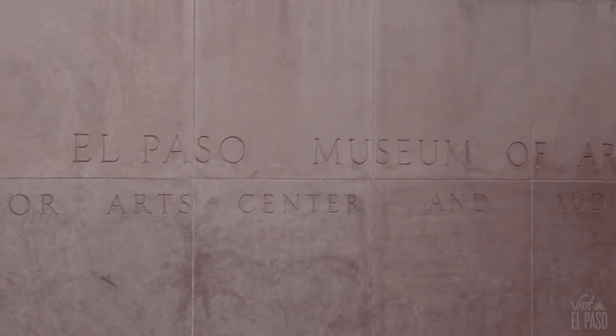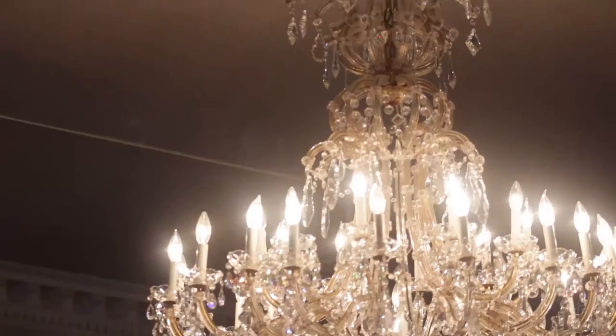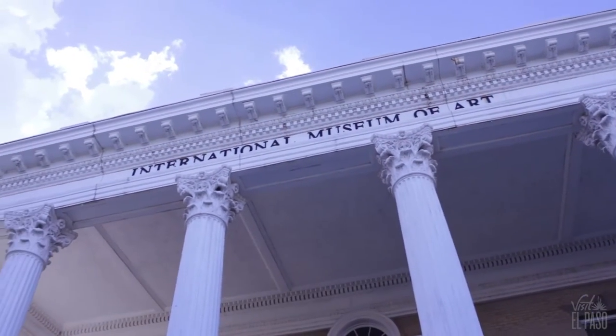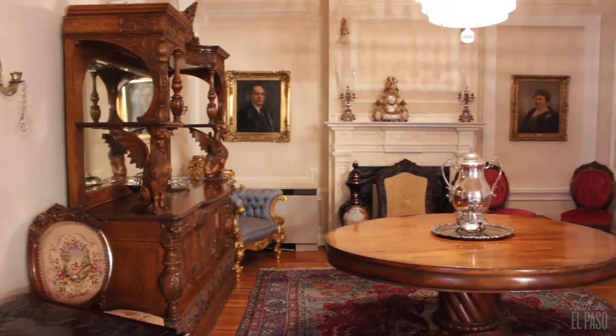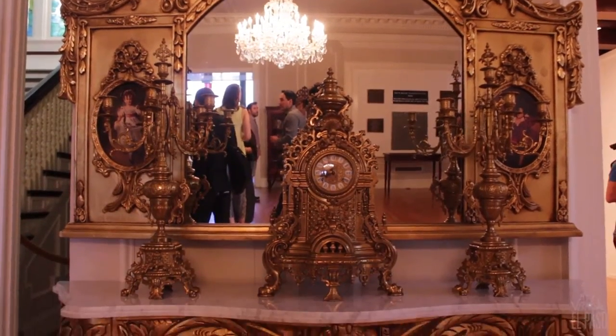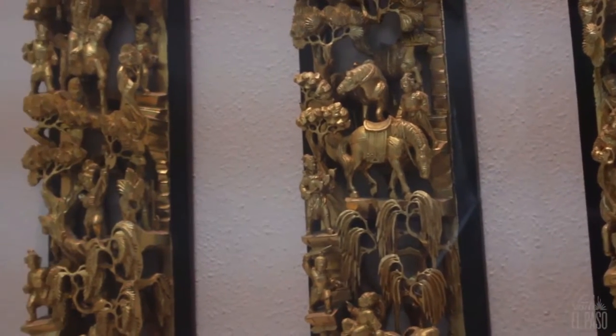Nestled within the Montana Historic District of El Paso is one of the oldest and most cherished museums in the Sun City, the International Museum of Art. Before this opulent building became a museum, it was known as the Tourney Mansion, designed by famed architect Henry C. Trost.